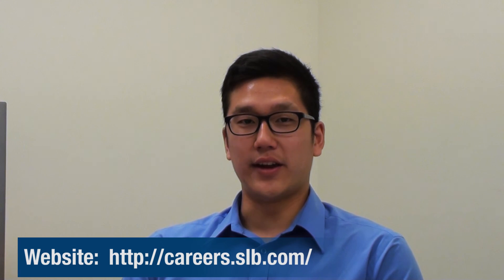Thank you so much for taking the time to interview with us today, Nicole. If you're interested in working at Schlumberger in the future, you can find out more information at careers.slb.com. And if you're interested in finding more content such as this video, feel free to like the SP Curtin Facebook page.